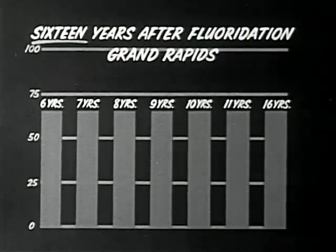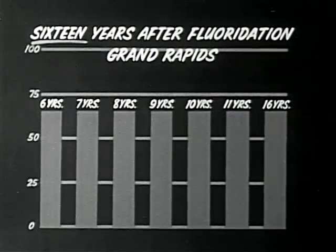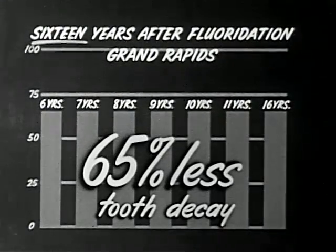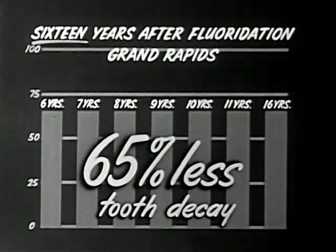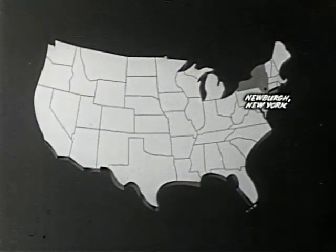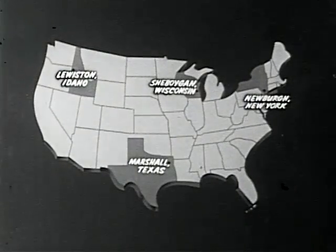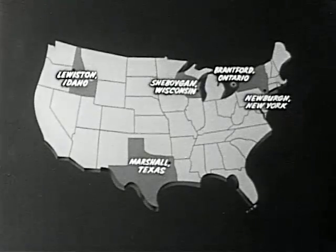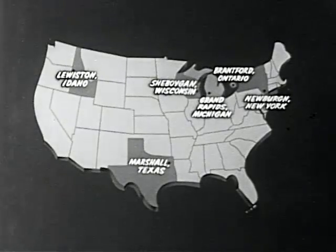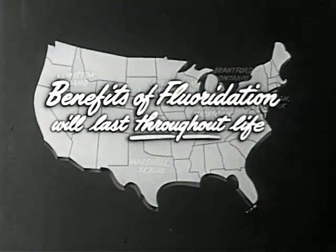Sixteen years after fluoridation, all children 16 years old and under will have 65% less tooth decay. Studies in Newburgh, New York; Sheboygan, Wisconsin; Marshall, Texas; Lewiston, Idaho; Brantford, Ontario; and other cities show substantially the same results as those obtained at Grand Rapids. Other studies show the benefits of fluoridation will last throughout life.